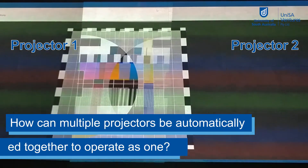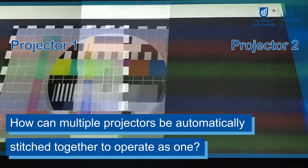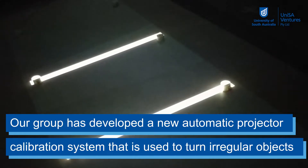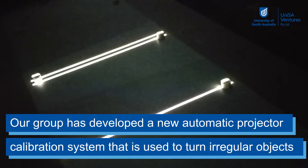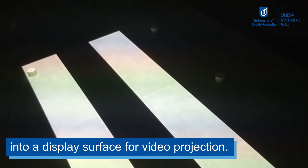The problem I'm solving is how can multiple projectors be automatically stitched together to operate as one. Our group has developed a new automatic projector calibration system that is used to turn irregular objects into a display surface for video projection.